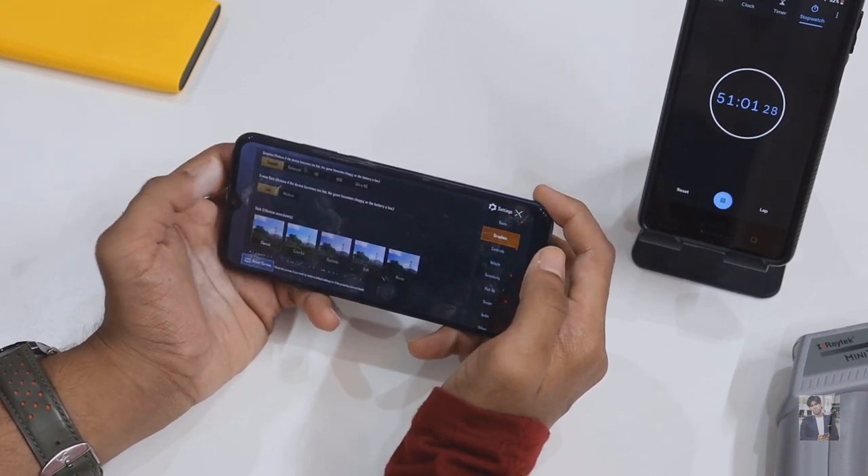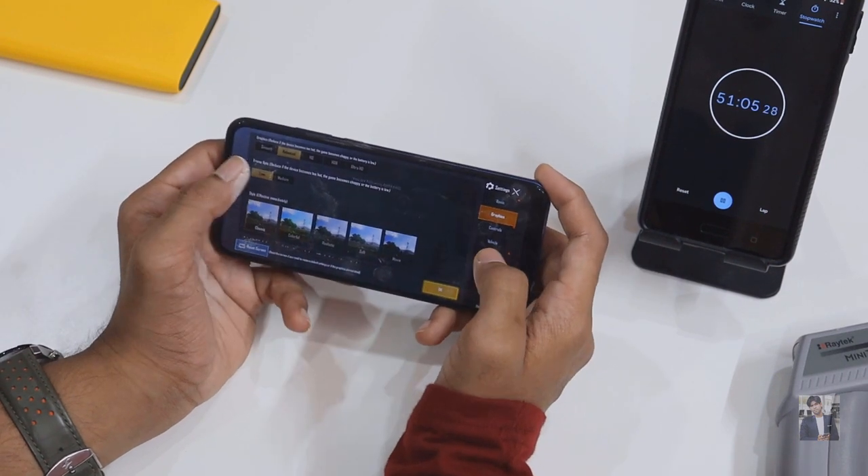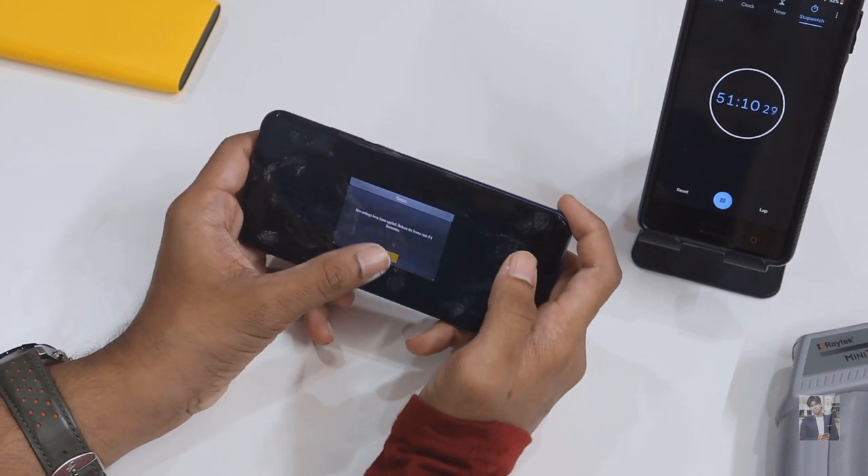Let's try new settings: balance with low. Let's see how balance with low settings works on the Moto G Power Light processor.